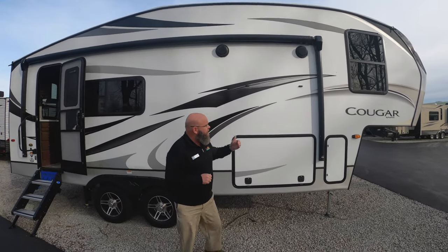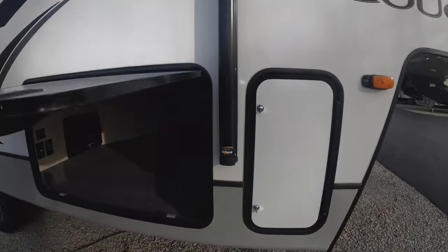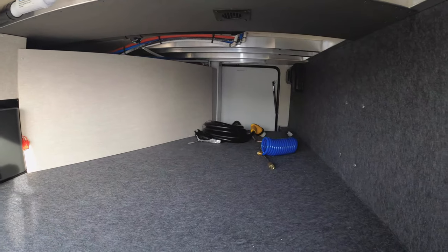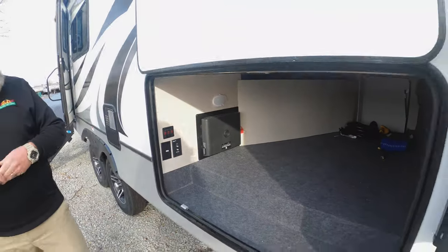A couple things that are really interesting about this unit: full-size power awning — push a button and it goes out, push a button and it comes back in. And even though it's half ton towable, it's got massive amounts of pass-through storage. It's got heated holding tanks. It's got cable and satellite hookup out here so you can hook a TV up.